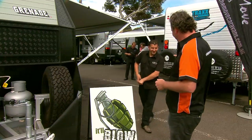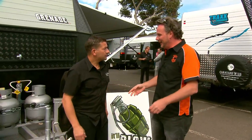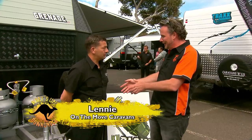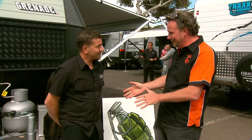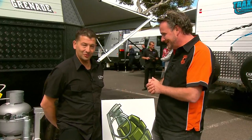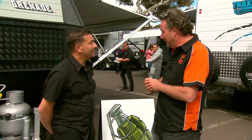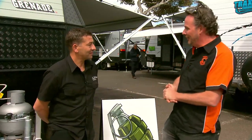Hey Lenny, come and have a chat. Good to see you. Now, mate, as you know, I'm on my search for the best of the best caravans and RVs. You've been on our show before and you make a fantastic off-roader. Can we take one on the trip with us? More than welcome. Can we take the Grenade on the trip with us? Let's do it. Mate, that's fantastic.